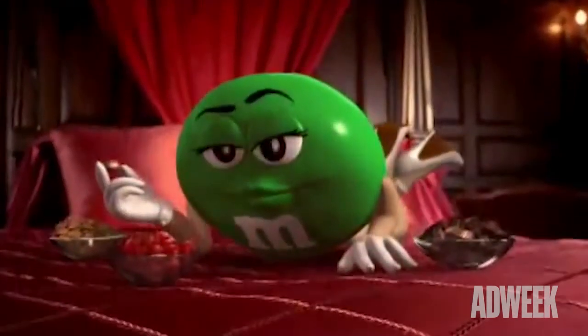Although M&Ms have been around since 1945, their iconic spokescandy mascots were not introduced until 1954, which were initially only the yellow and red talking candies. Green, the first female M&M spokescandy, was not introduced until 1998.